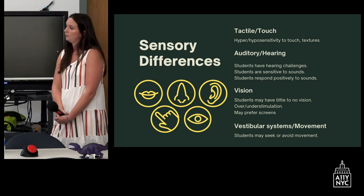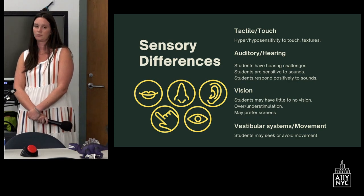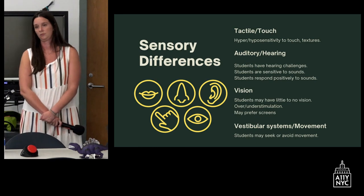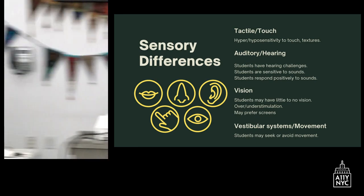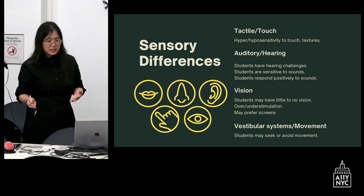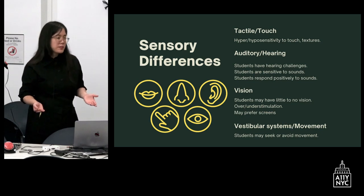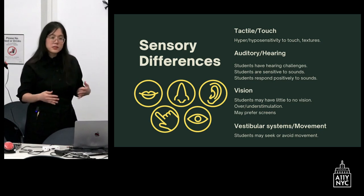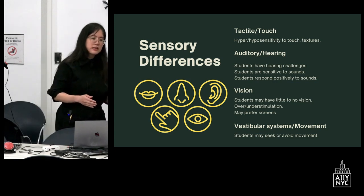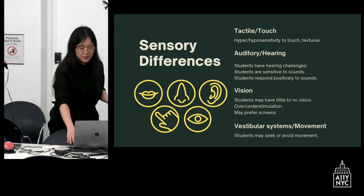We are also accommodating sensory differences. Our students can really enjoy touch or really dislike it. We account for auditory and hearing differences — some of our students have little or no hearing, and some have little to no vision, and some students have both. So we're always accommodating and understanding those differences and individualizing how we present activities and provide adaptations.